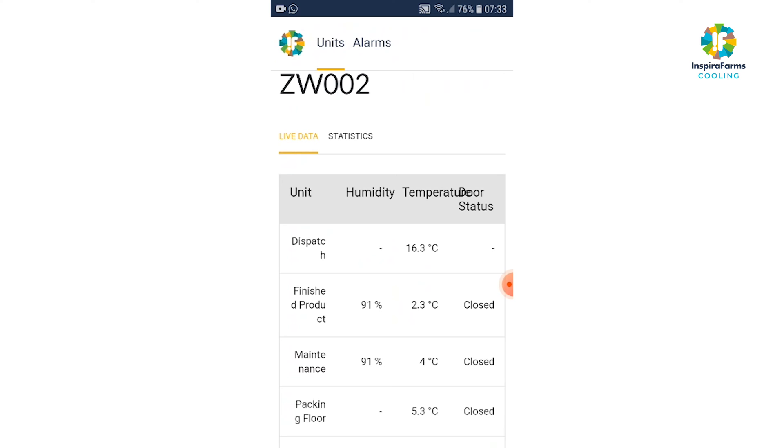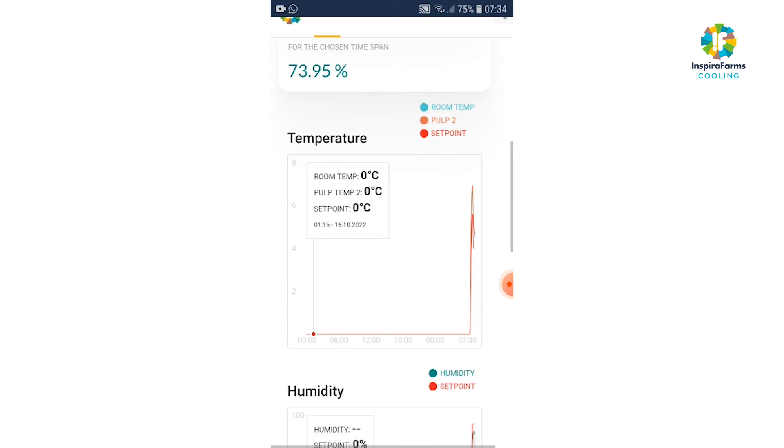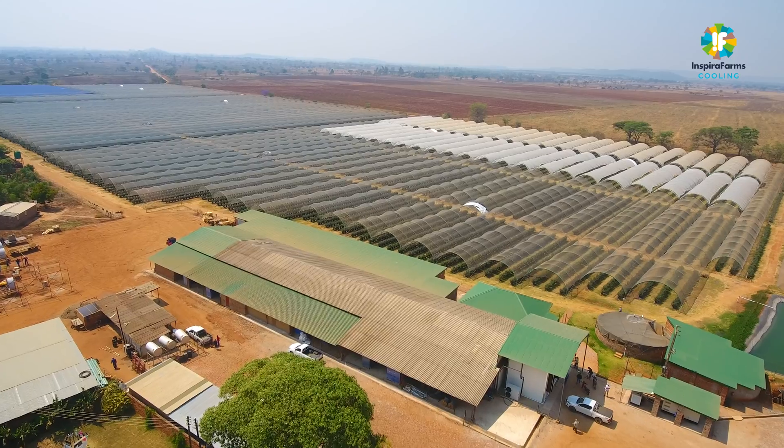One of the tools provided to me is the app that I can access both on my phone and on my laptop. I can monitor every single part of the pack shed — from the pre-coolers into the maintenance room, into the pack shed itself and into the storage room. Temperatures and humidity are extremely important, and particularly when I'm off-site I can monitor that these are being maintained throughout the pack shed. I monitor it during the day on my laptop, and once I go home I have it on my phone 24 hours a day.